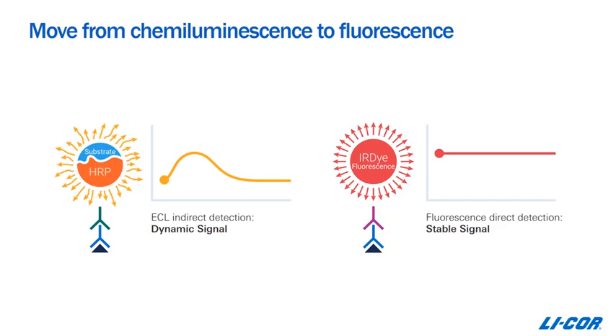A second benefit of moving to digital imaging is that you can begin to move from chemiluminescence to fluorescence. Chemiluminescence has been around a long time, but one of the things that brings variability is that it is a dynamic and changing reaction — this is part of the reason why you can't get consistency user-to-user. But with fluorescence, the signal is always consistent. If you image it today, next week, or next year, you get the same results, the same signal-to-noise ratios, and more reproducibility.